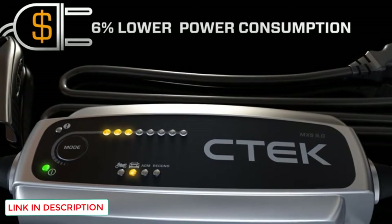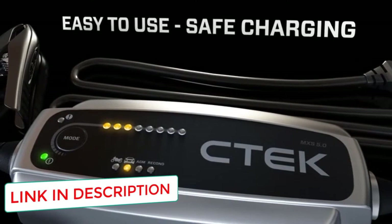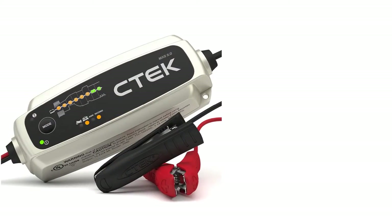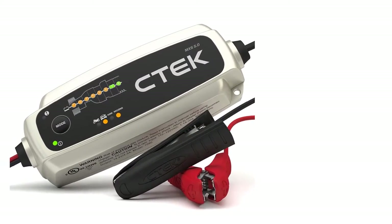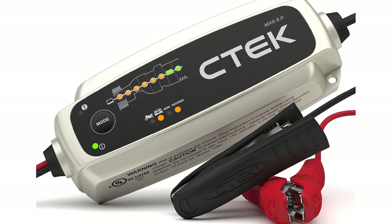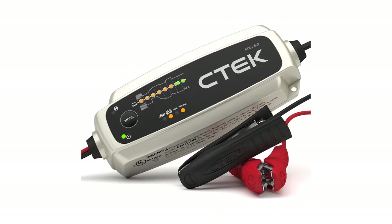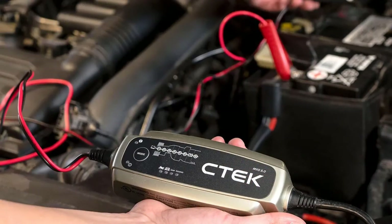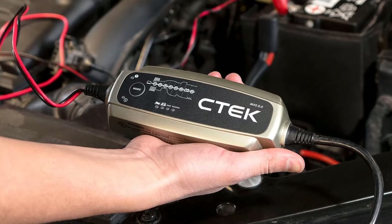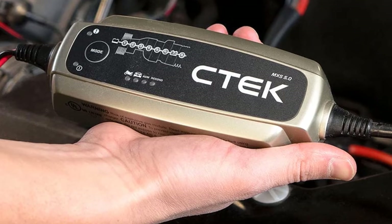You can charge all your vehicles with this one charger — cars, motorcycles, boats, RVs, etc. — no matter the battery type: gel, EFB, lead acid, and more. It can even revive and refresh old batteries with its recon function. The automatic temperature compensation lets you use this charger even in the most extreme conditions. The advanced microprocessor can diagnose your battery if it can receive and retain a charge. Before each charging, it will also run a short desulfation program that removes sulfates from the lead plates of the battery.